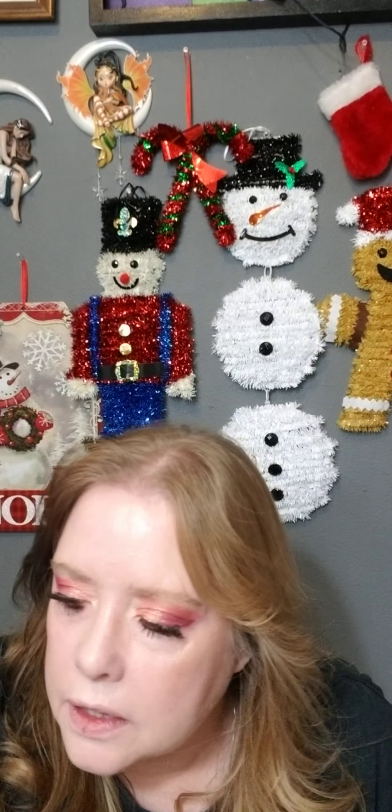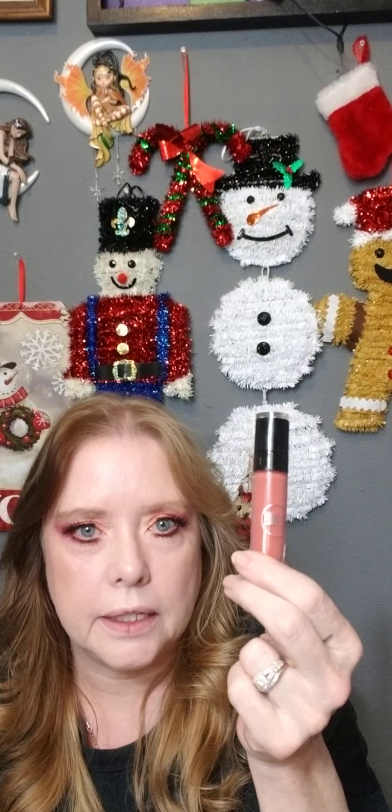Now I think we're going to use Spicy by Lorela for the lip.